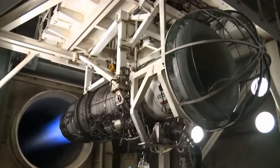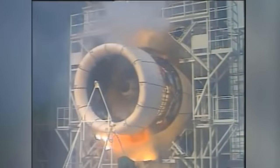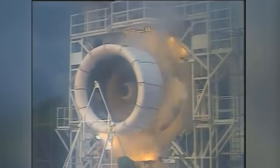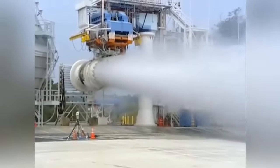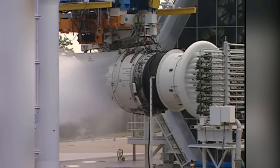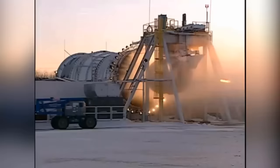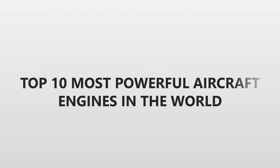Engines have become an essential part of our daily lives. Without engines, a car, motorcycle, truck, or even a plane is just a big useless metal crap. Unlike the engines in our cars, the engines in planes are specially designed and highly sophisticated. During World War I, the first working internal combustion engine for use in an aircraft was built. But unlike in the past, there are numerous types of aircraft engines available today, including piston, Wankel, turbine, and steam-powered engines, to name a few. Based on a few parameters such as thrust, power, and total capacity, we've compiled a list of the 10 most powerful aircraft engines in the world.